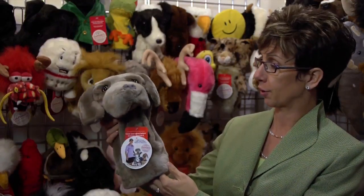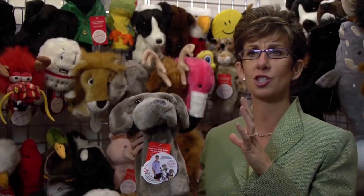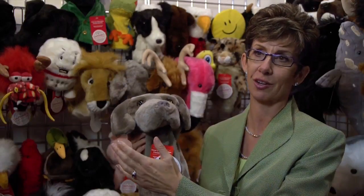This Weimaraner was created for a charity called Gabriel's Angels, which uses pet therapy to help abused and at-risk kids. Wherever this is sold anywhere in the world, we donate ten percent of the proceeds to Gabriel's Angels and their good work.